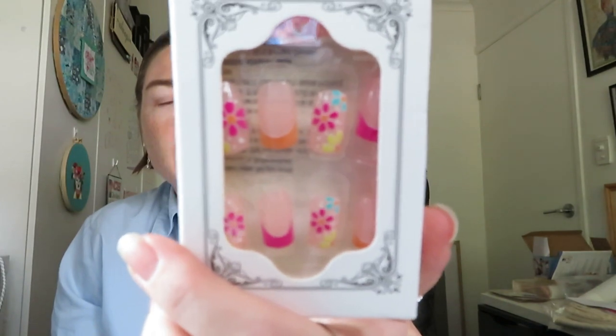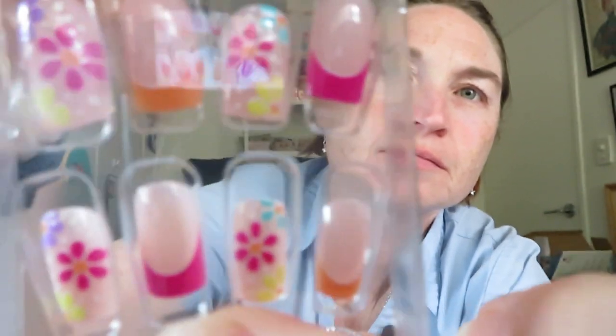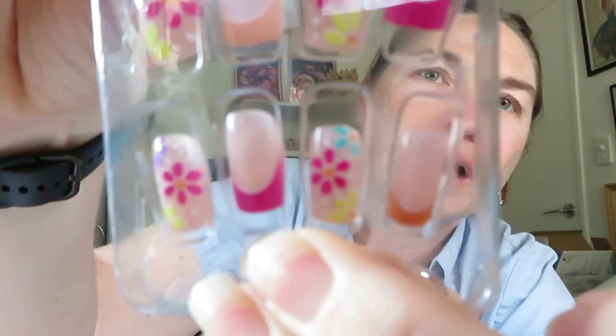I thought I'd try false nails again — these were very pretty. There are 24 in a packet. You do get a nail file, those little glue tip things, and then the nails themselves. I thought they looked very pretty and I'm looking forward to trying them out. I paid $1.68 for them.